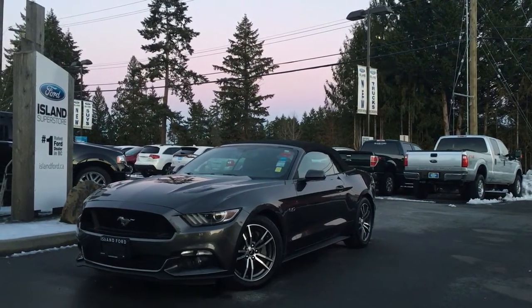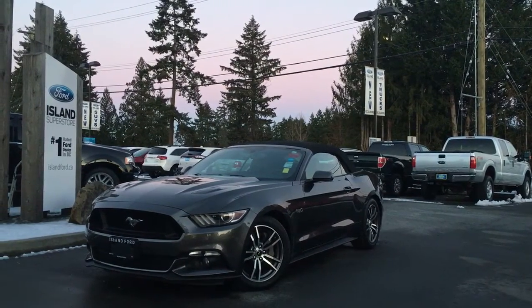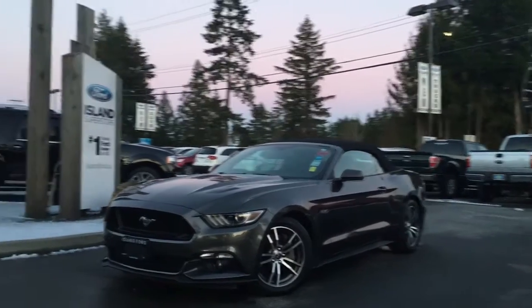Thanks for joining us today at Island Ford Superstore, located on Norcross Road in Duncan, BC, off the Trans-Canada Highway. We're in the Cowichan Valley on Vancouver Island.